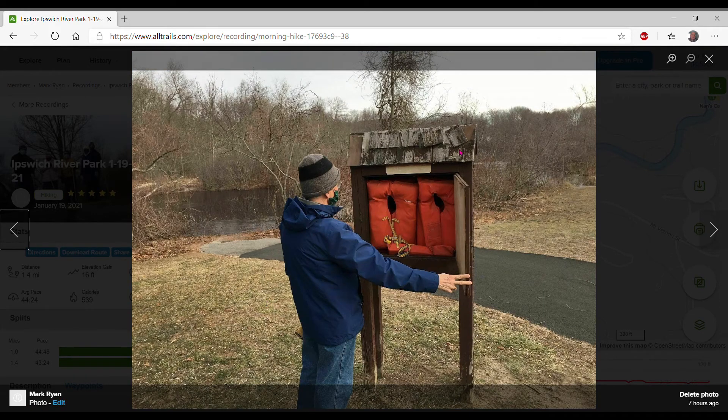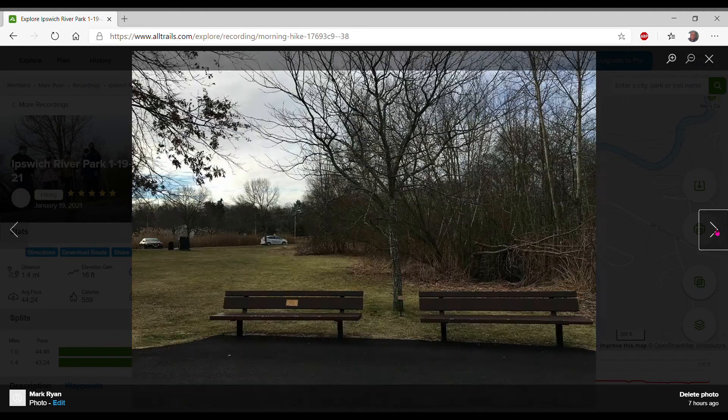Rick stops at a little kiosk and opens it up and sees that there are a couple of life jackets inside. This kiosk was constructed by a family that lost a son who drowned in the river. They collected some money and put up this kiosk with some life-saving vests so that if anything like that happens again, maybe they could save a life. Then along the way there are a lot of tree plantings and also some benches.